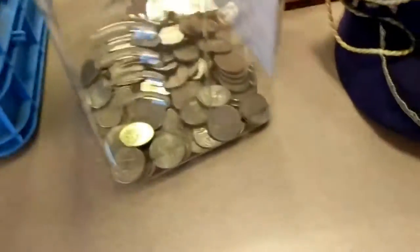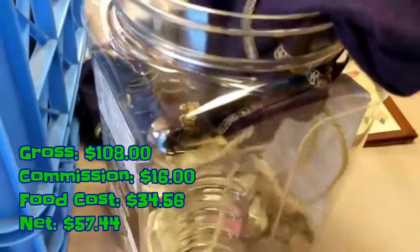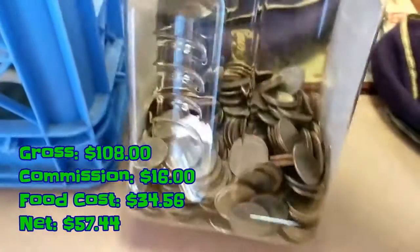Now on to how much this pizza shop location ended up making for me. This time around, on a 3-month cycle, it ended up grossing $108. Paid $16 in commission. Food cost was $34.56. And a net of $57.44. Alright, very cool.